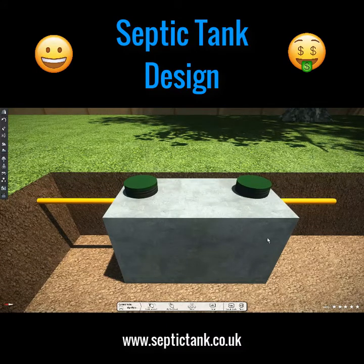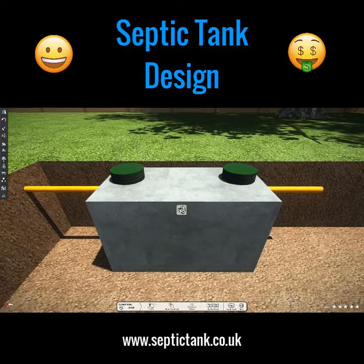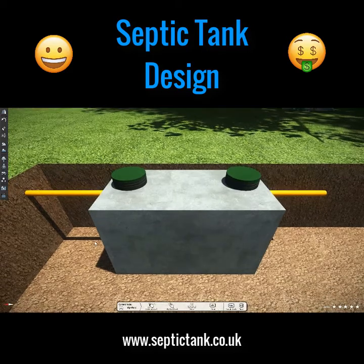This first tank you can see here is called a concrete septic tank, and they became popular in the 1950s and 1960s. After the war, they looked like a small bomb shelter. They're called a concrete septic tank because that's what they are — they're molded from concrete, hollow inside, but very robust and very strong.